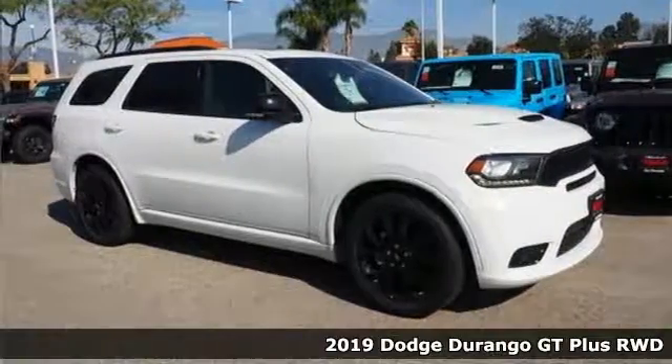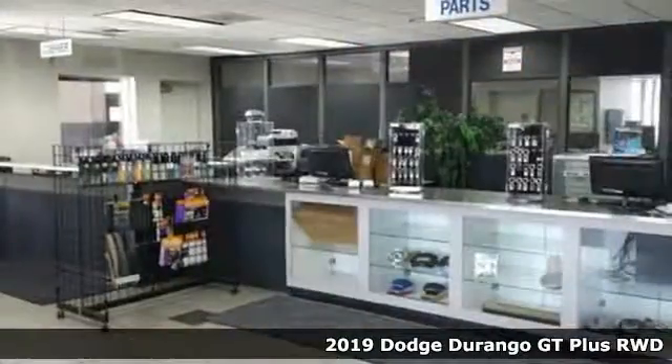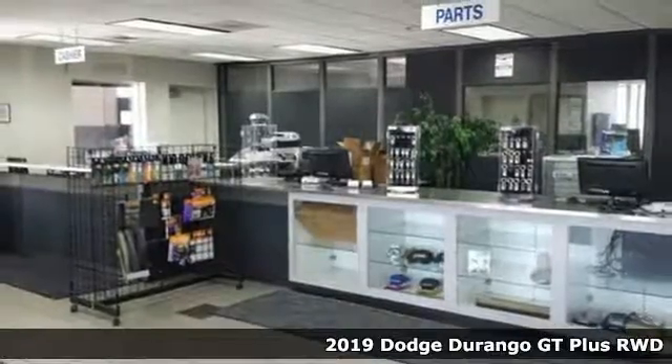It's a new 2019 Dodge Durango. Dodge doesn't do middle of the road — leave average in the dust.